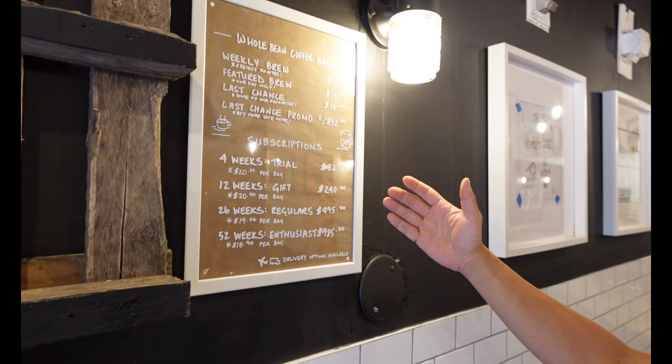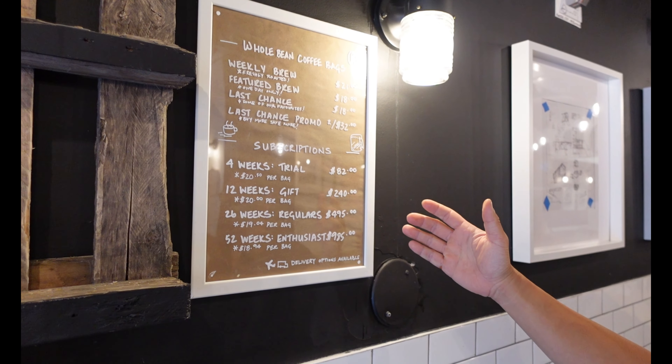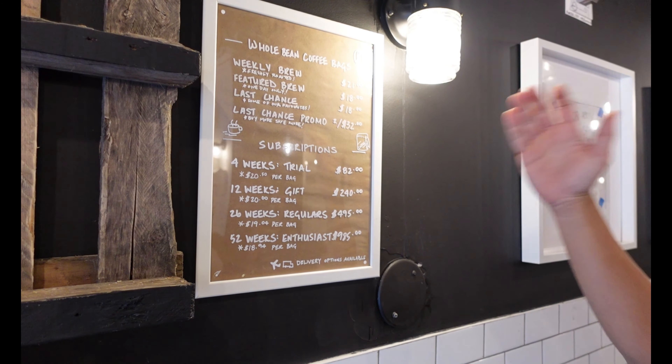A lot of our enthusiasts get weekly subscriptions, and unlike other mailing subscriptions you can actually pick them up here and save, trying a different bag of coffee every week. Every Friday evening at 5:28 p.m. we announce the new roaster, and every Saturday morning is when we get the new feature roast of the week.